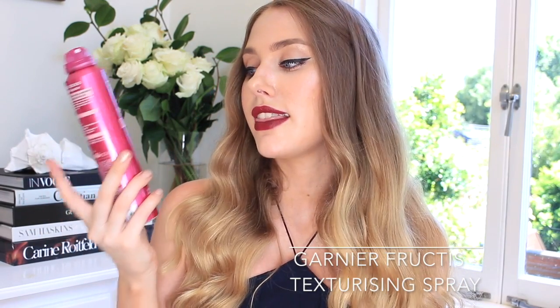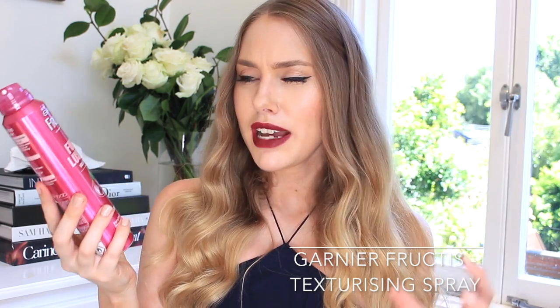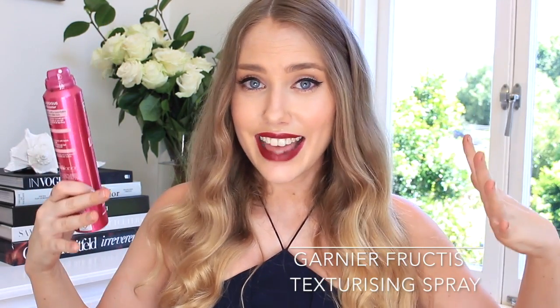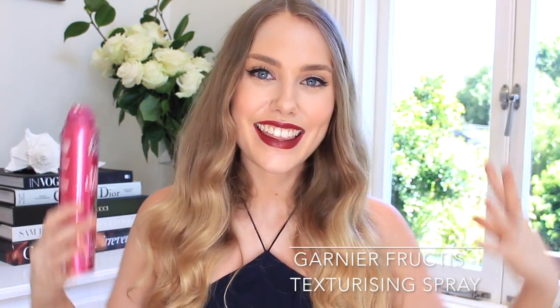Next up I have two hair products to share. The first I did mention in my collab with Zara when I was on her channel for a January favorites, but I love it so much I want to share it again. This is the Garnier Fructis Full and Luscious Volume Booster Texturizing Spray, and let me tell you, this is actually the best volumizing spray I've found on the market. I'm addicted to anything that says volumizing — as soon as I see it, it goes in my trolley. I've tried it all basically, and this is legit the best. My hair is so flat that it just sticks to my head and gets really oily quickly, and this has been amazing.